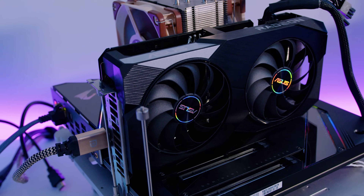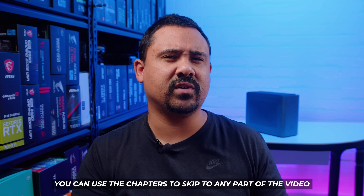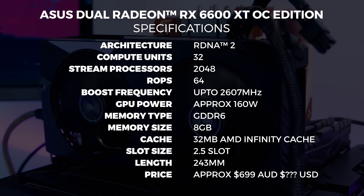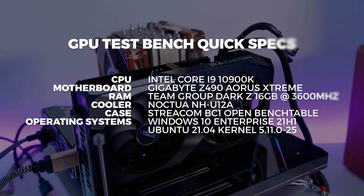Asus and MSI sent cards over for us to check out, so we decided to run both through our regular suite of benchmarks on both Windows and Linux to see how this card stacks up against other GPUs on the same test bench. There are chapters in the video so you can jump to specific sections, but make sure you watch the whole video to get the full context. These are out-of-the-box figures; overclocking will be covered separately, probably over on Kernel Control.